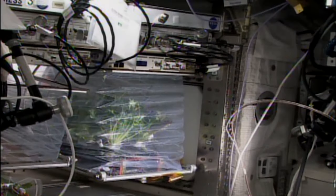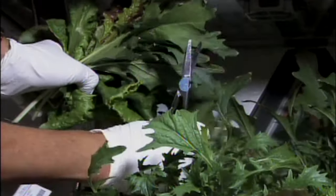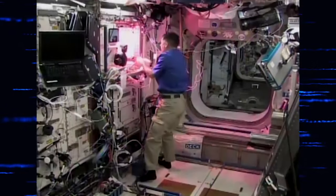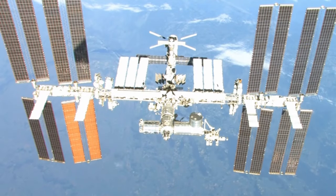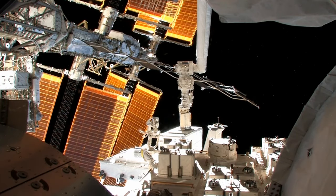So Joya, what is Veggie? Veggie is a small plant growth chamber that we have on the International Space Station. We actually have two Veggie units up there right now. It's kind of like an astronaut garden in some ways. It uses LED lights and fans to move the air around, but everything else in the environment is really input by the space station — the temperature, the atmosphere, and the humidity are controlled by the space station.